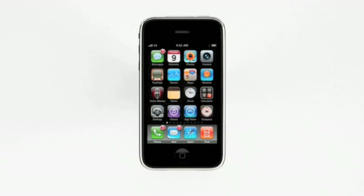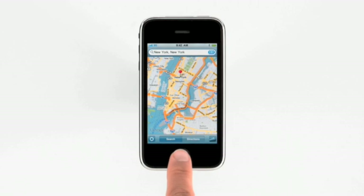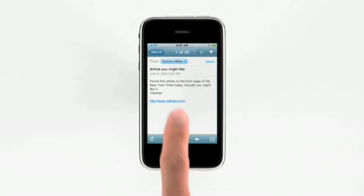At the heart of every iPhone is a revolutionary mobile phone, a great widescreen iPod, and a breakthrough internet device. But what sets iPhone 3GS apart is its improved performance. The first thing you'll notice is how quickly you can launch all your applications, return to the home screen, and then launch another one, or jump between apps using embedded links.